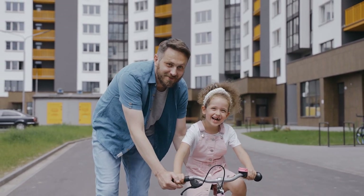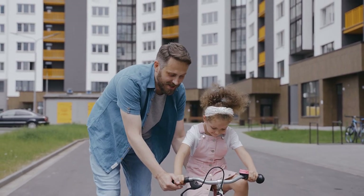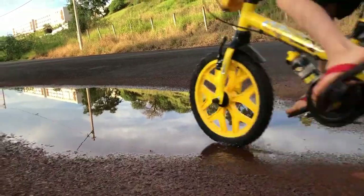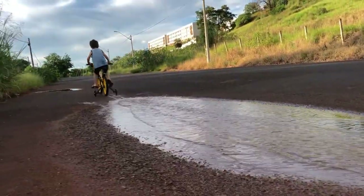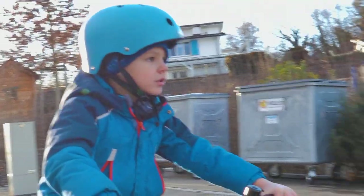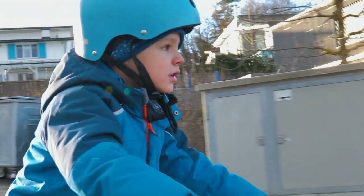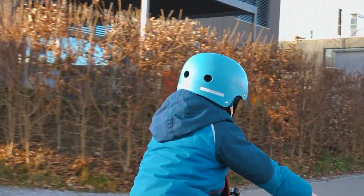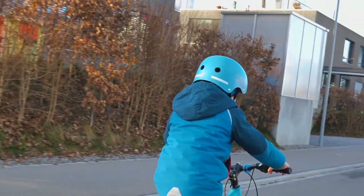Looking for the perfect bike to help your child learn how to ride? Look no further. Our selection of the best bikes with training wheels features top-quality bikes that are designed specifically for young riders. With sturdy frames, adjustable seats and handlebars, and reliable brakes, these bikes make it easy and safe for kids to learn how to balance and pedal their way to success.